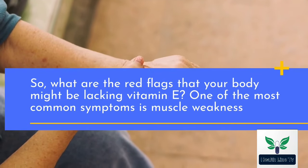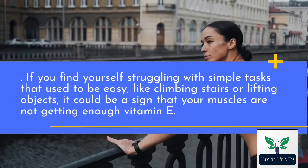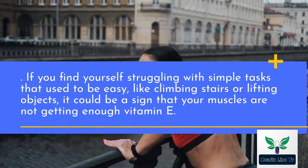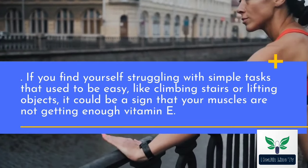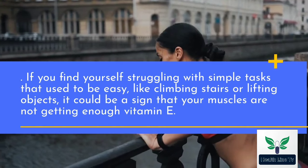One of the most common symptoms is muscle weakness. If you find yourself struggling with simple tasks that used to be easy, like climbing stairs or lifting objects, it could be a sign that your muscles are not getting enough vitamin E.